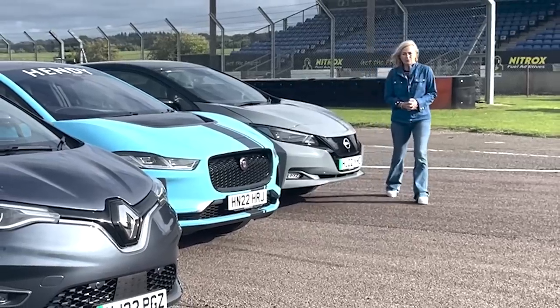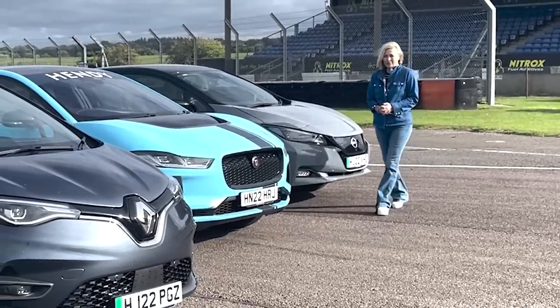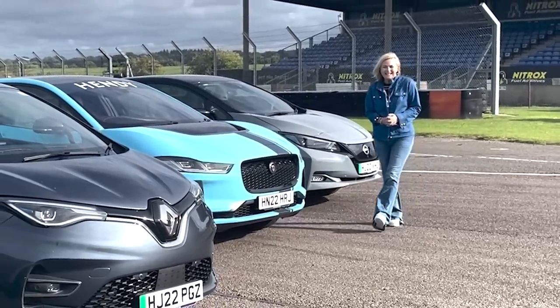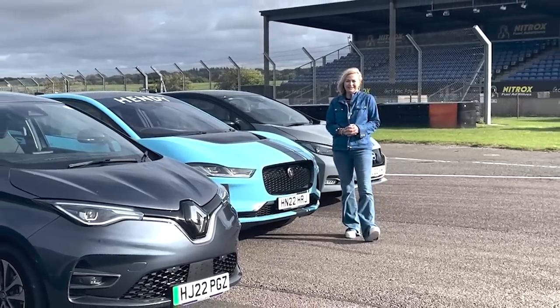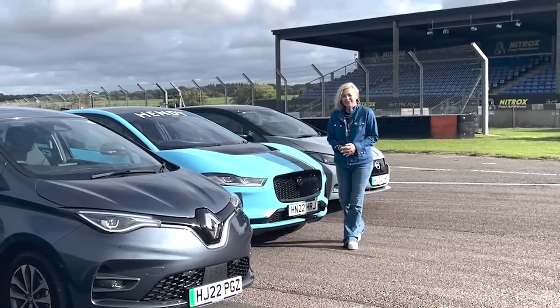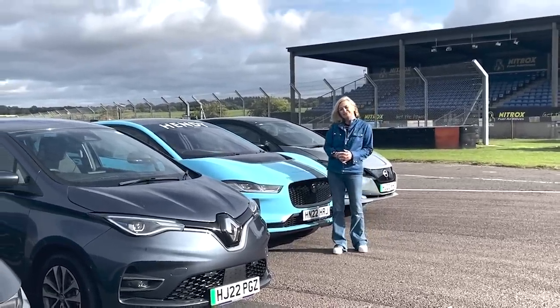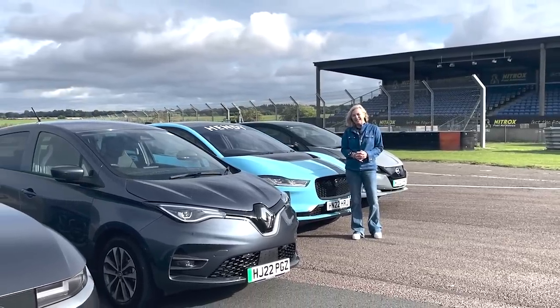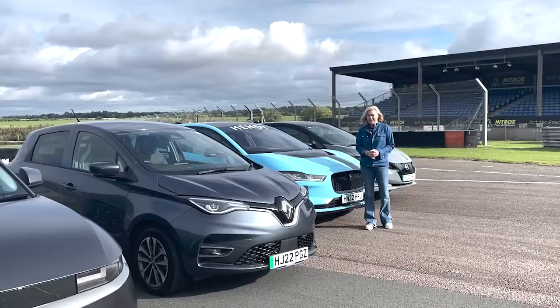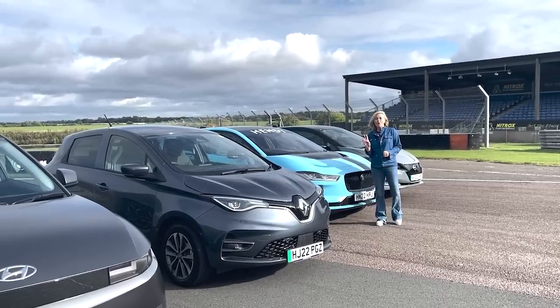I'm not here to race, I'm here to break down. I've always wanted to know — and I'm not the only one — what really does happen when you run out of battery? I'm not gutsy enough to try it out on a road, but I am gutsy enough to try it out on a racetrack, and not with one but with four EVs.